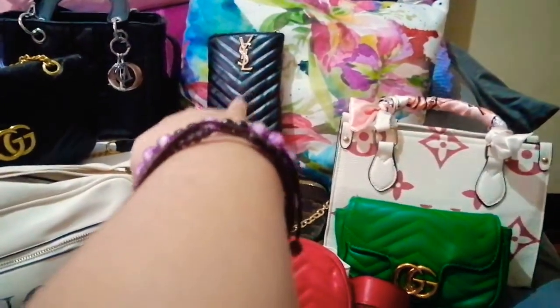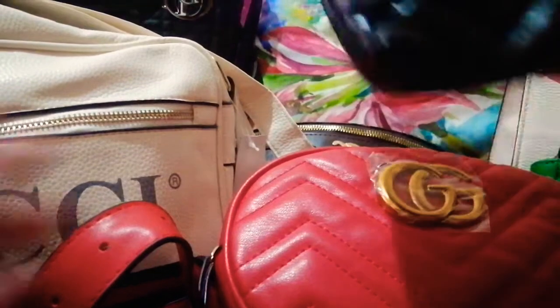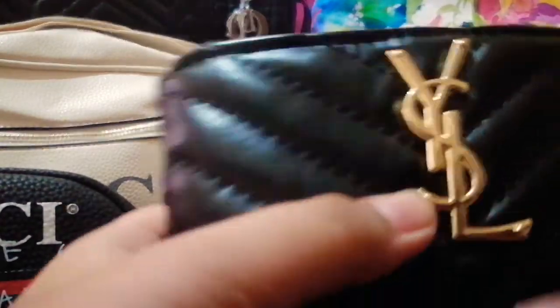I'll grab that bag on the very top. This is not even really a full bag — it's like a little cell phone holder bag. What's this bag from, mommy? It's from YSL. I don't even know who had this one.